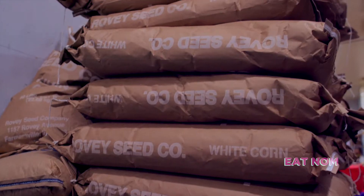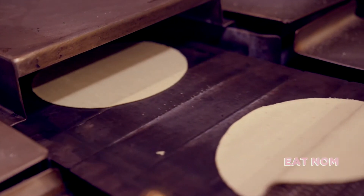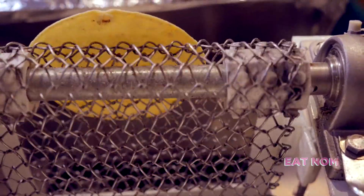We use non-GMO corn from the Midwest. The aroma, the texture — everything is what makes such a special product. We have our tortilla machine from Mexico that was imported for this location. All of our equipment we researched to make sure we had what we needed. Every single day, they grind and cook the corn, they prepare the masa, and we have it delivered here in the morning. That's how we start the process.